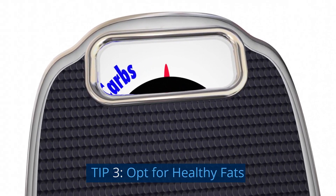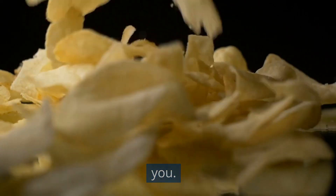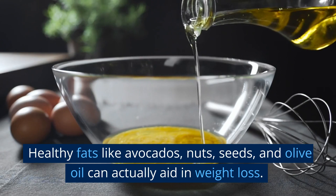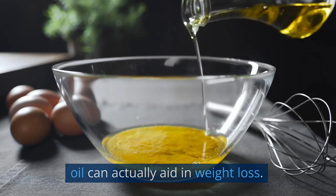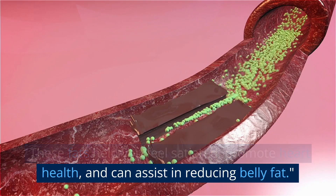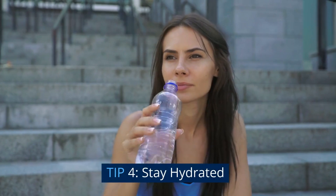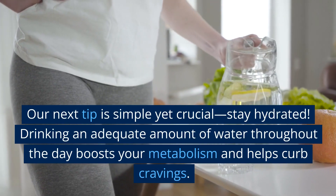Tip 3: opt for healthy fats. Contrary to popular belief, not all fats are bad for you. Healthy fats like avocados, nuts, seeds, and olive oil can actually aid in weight loss. These fats help you feel satiated, promote heart health, and can assist in reducing belly fat.